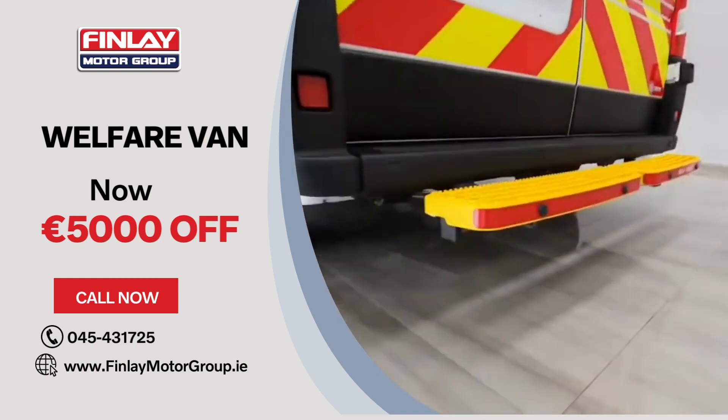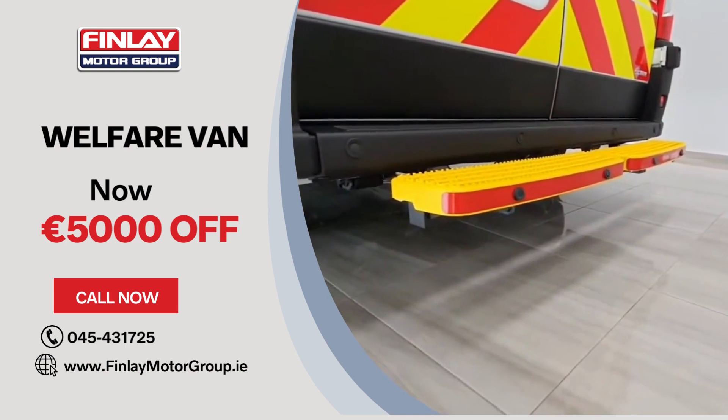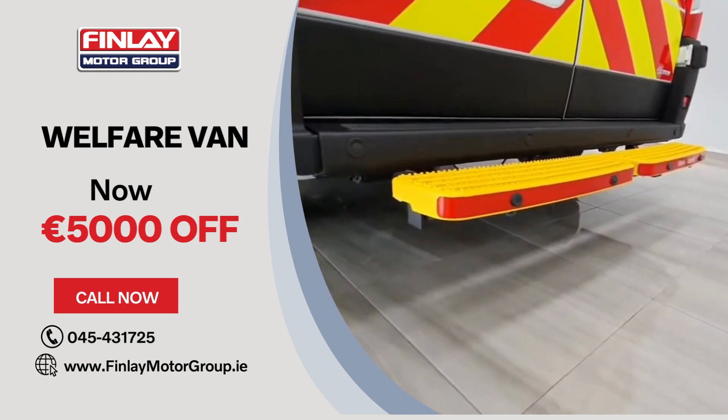Around the rear you have access to steps that are built onto the back, with rear parking sensors also fitted.